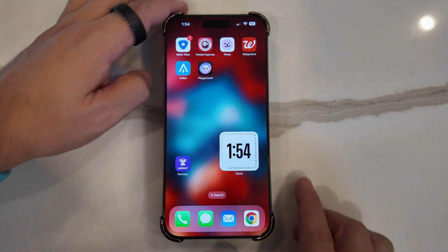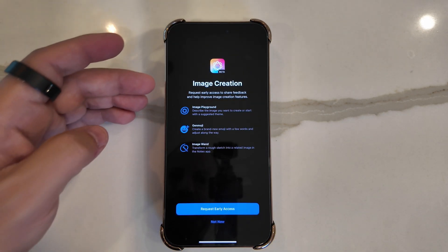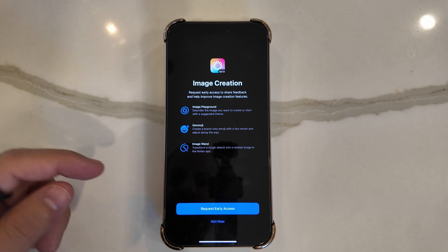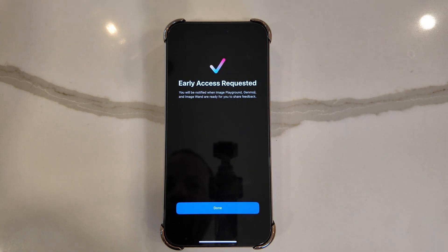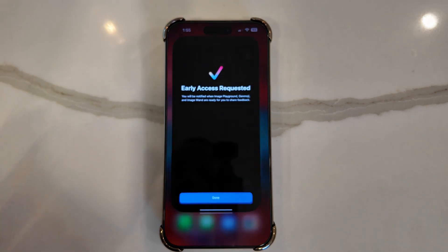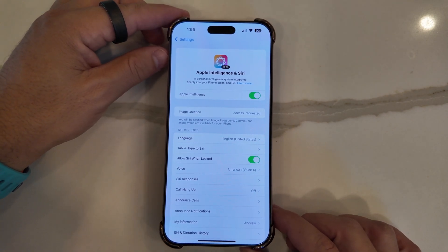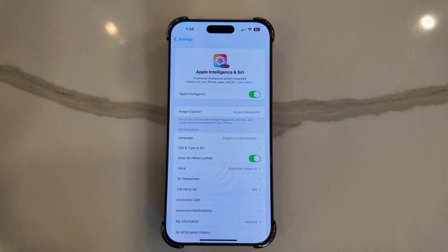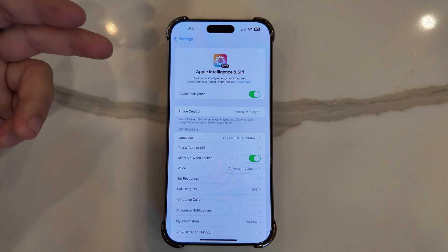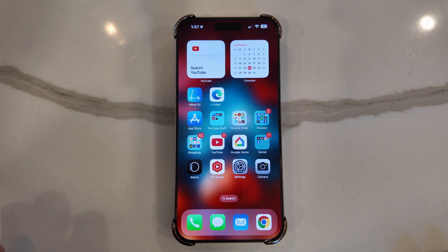Another fun AI tool Apple introduced is Image Playground. When you launch it, you see an 'Image Creation Request — Early Access' screen to share feedback and help improve features including Image Playground, Genmoji, and Image Wand, which transforms a rough sketch into a related image in the Notes app. You have to request early access and will be notified when it's ready. Under Apple Intelligence and Siri, a new line item for 'Image Creation' now appears. If it's anything like the first opt-in, it should only take a few minutes.